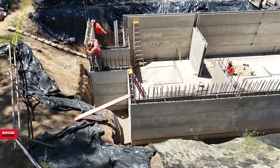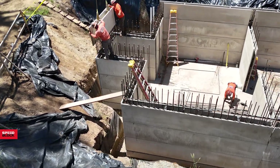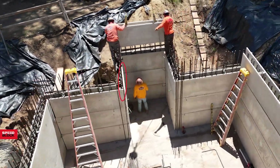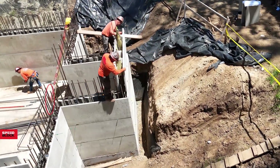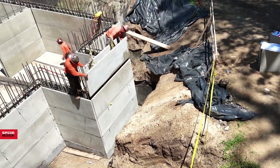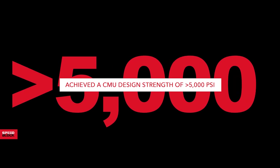For reinforcement, we used number 8 vertical bars at 8 inches on the outside, number 6 bars at 16 inches on the inside, and number 5 horizontal bars at 12 inch centers, both faces. The fully grouted walls achieved a CMU design strength of greater than 5,000 PSI.